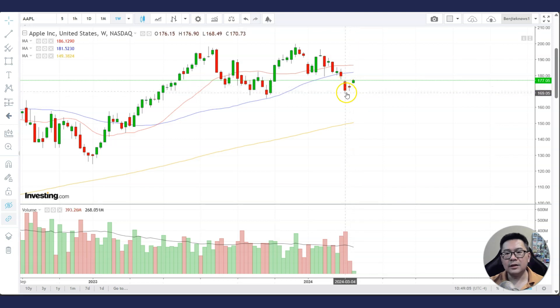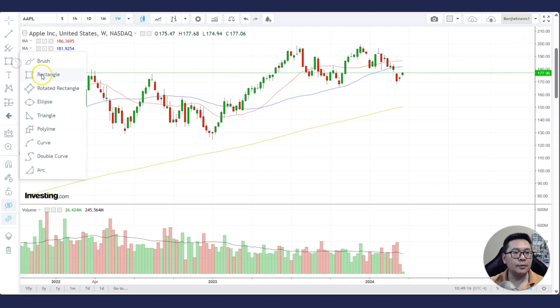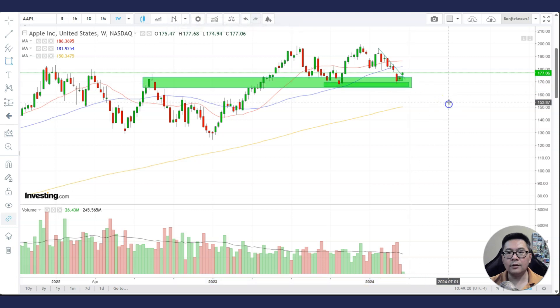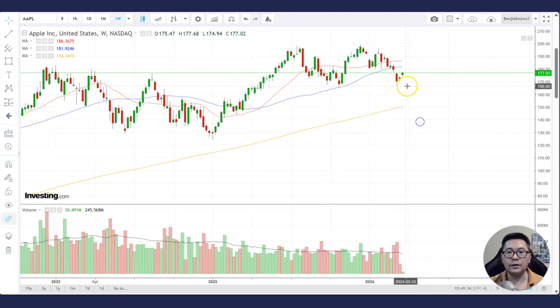Some may see this as a bullish harami pattern. We can see this support area here where price has found support. As long as Apple manages to stay above this support area, it will most likely continue to move higher. That is just the principle of support and resistance.